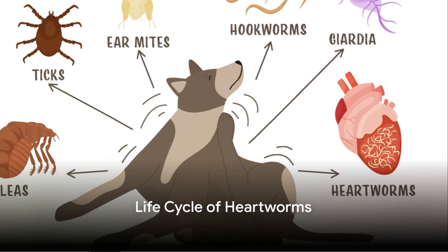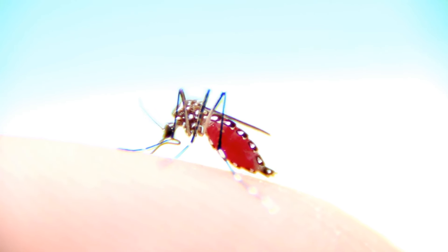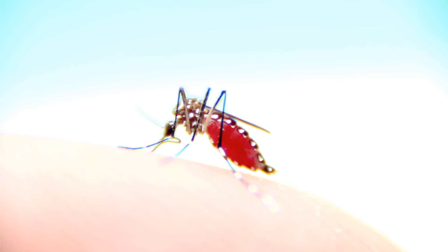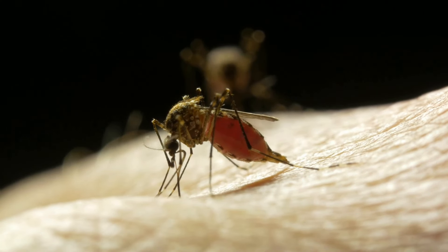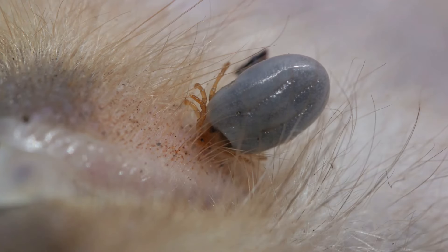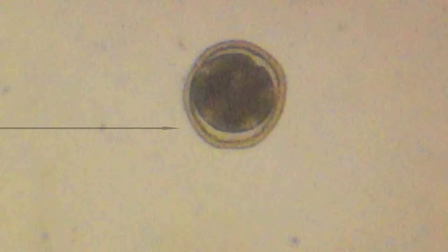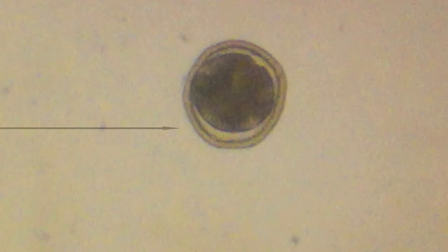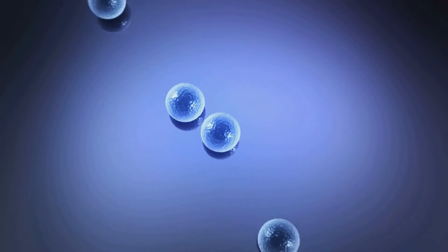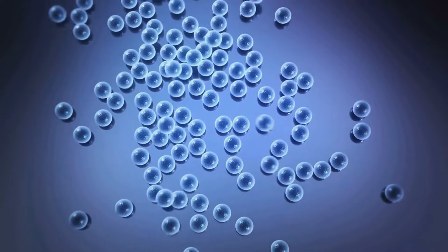The life cycle of heartworms begins when a mosquito bites an infected animal. This mosquito becomes a flying syringe filled with tiny immature worms known as microfilaria. As the mosquito feeds on another animal, it injects these microfilaria into its bloodstream. Once inside a new host, these parasites embark on a treacherous journey towards the heart and lungs. Over the course of about six months, they grow and mature into adult heartworms, which can reach lengths of up to 12 inches and live for five to seven years.